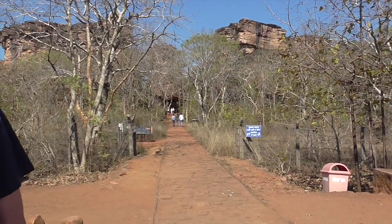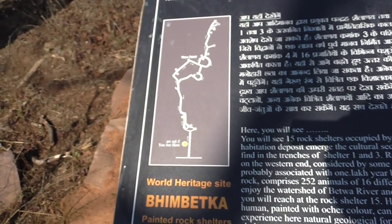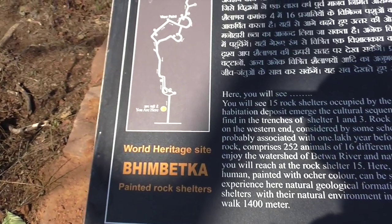Good morning, welcome to Bhimbetka. It is a UNESCO World Heritage Site. An archaeologist from Maharashtra, his name is Dr. Vakankar.